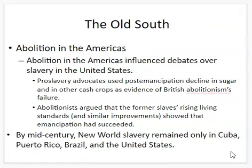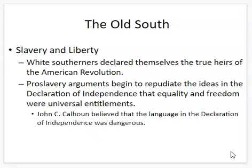So how is it that the United States, a country that proclaimed liberty, could practice slavery? White Southerners actually declared themselves the true heirs of the American Revolution — that they really represented what the Founding Fathers had fought for. And we have to remember that a lot of the men who signed the Declaration of Independence and the Constitution were slaveholders. Pro-slavery arguments during this time actually began to repudiate the ideas in the Declaration of Independence — that equality and freedom were universal entitlements.